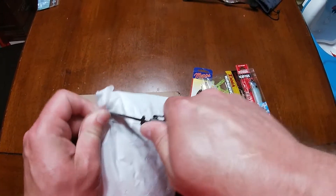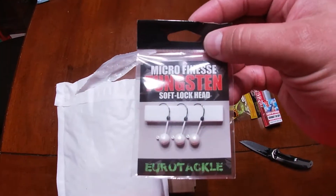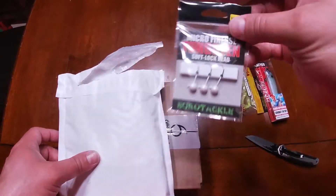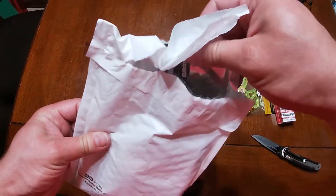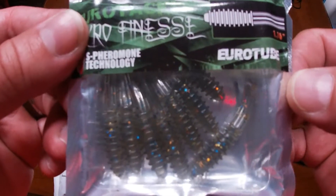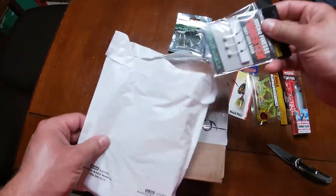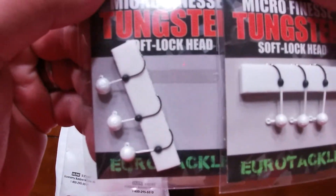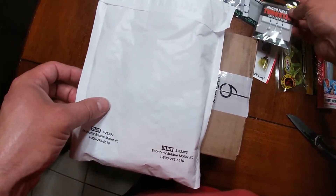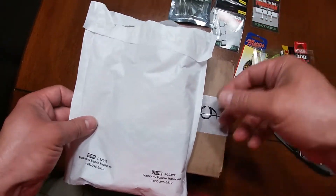We are going to go ahead and open this Eurotackle. I trimmed off some of the top of these little tungstens that I have here. I got the white tungstens. I have the new Eurotubes — these just came out — 1.75 inch, in the Bluegill Pro color. I have the other tungstens as well; this is one of each size, basically: the 3/32nd ounce, the 1/16th ounce, the 1/32nd ounce. The hook size is 6 on the 1/16, and 4 for the other two.